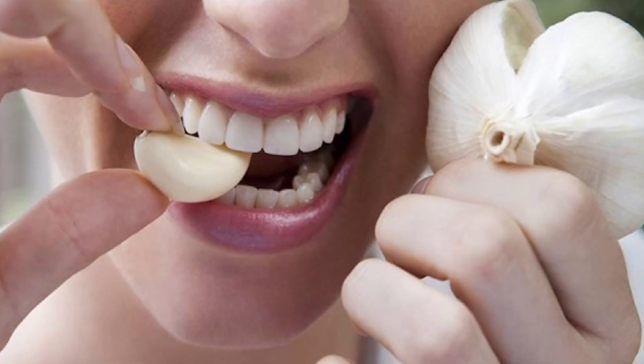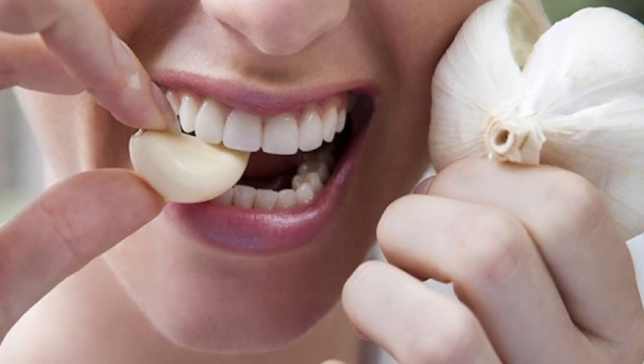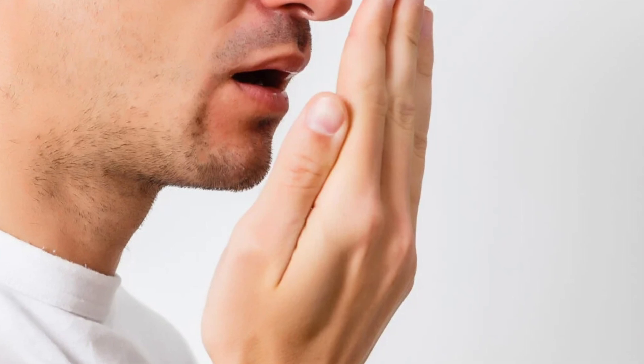It's this group of sulfur compounds that makes garlic so magical in our food, but absolutely maddening when it comes to our breath. When you eat garlic, that first wave of odor comes from your mouth — garlic breath, or bad breath, the medical term for which is halitosis. But having good oral hygiene or brushing your teeth is only a temporary fix, because the mouth is only garlic's first stop.